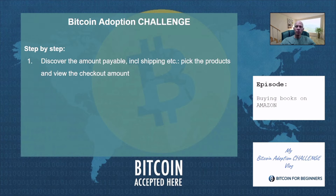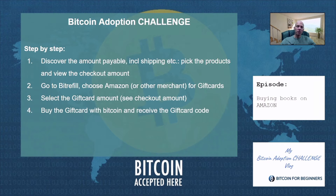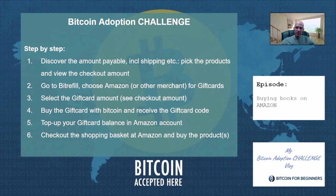Discover the amount payable, including shipping, by picking the products and viewing the checkout amount. Then go to BitRefill, choose Amazon or another merchant for gift cards. Select the gift card amount and buy at least the checkout amount from the shopping cart. Buy the gift card with Bitcoin and receive the gift card code. Then top up your gift card balance in your Amazon account and check out the shopping basket at Amazon to buy the products. And as always, the amount in Bitcoin that I spent for any product at any merchant, I will immediately buy the same amount back on the exchange, so I will not lose any of my satoshis from my HODL stash.